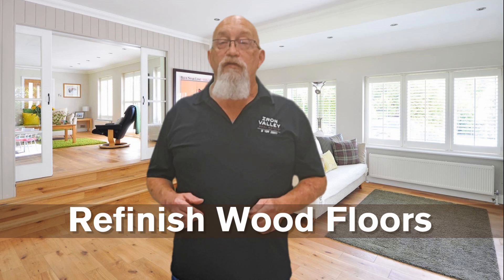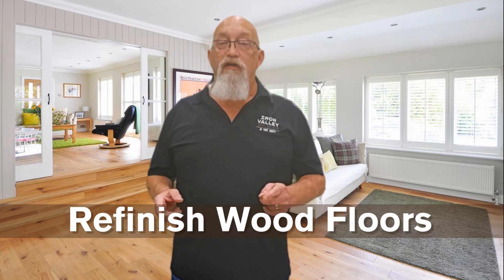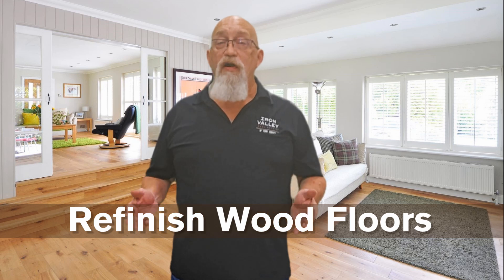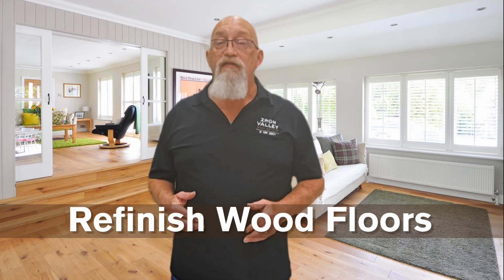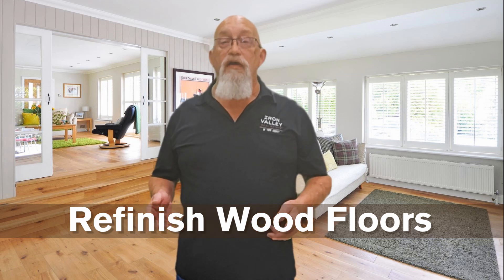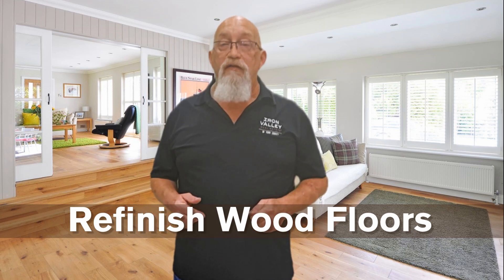Refinish your wood floors. Refinishing wood floors is a highly worthwhile project yielding an average 147% return on investment according to the National Association of Realtors, and can be accomplished with rented equipment and basic supplies, making it an effective way to enhance your home's resale value and modernize its appearance.